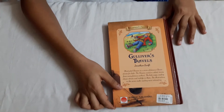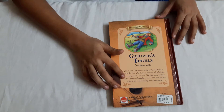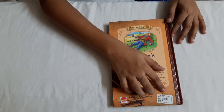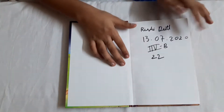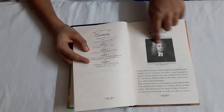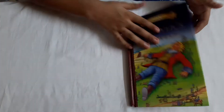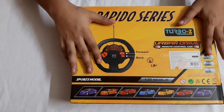This is the back side of the book - if you want you can read it, but there's not much there. The price of the book is 195 rupees, it's written here. And here is the author's information - if you want you can read that too.